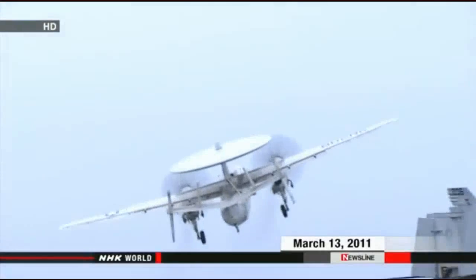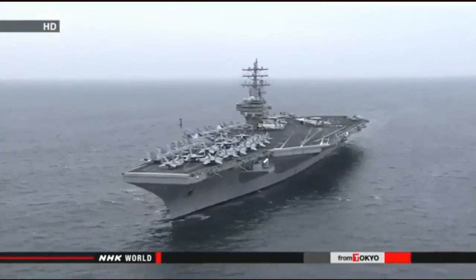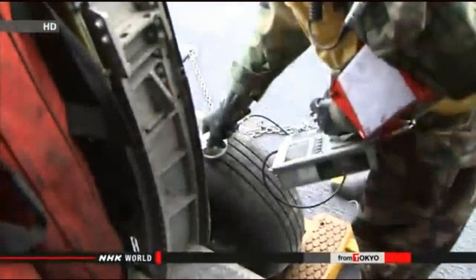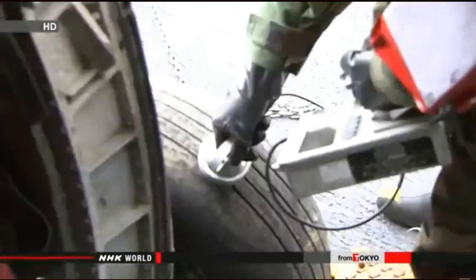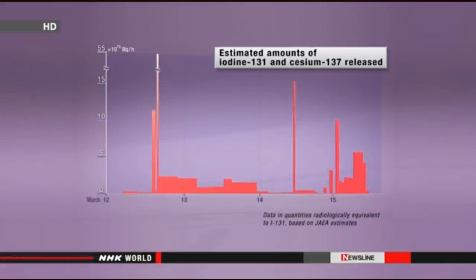On March 13, 2011, a U.S. aircraft carrier deployed off northeastern Japan detected an increase in the level of radiation in the atmosphere. The crew kept a running record of the data. NHK created a chart with help from a researcher who's been analyzing the information. Up until now, people looking into the accident had focused on the four days immediately after the disaster, because they thought the bulk of radioactive substances was released from the plant during that period.